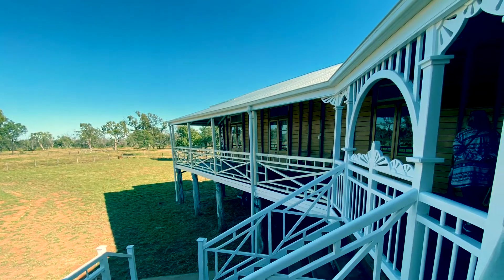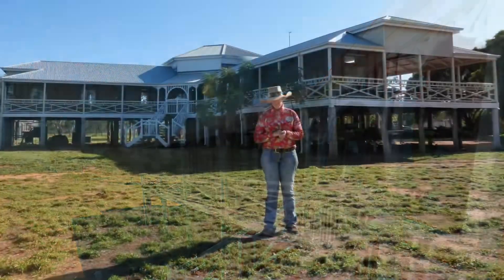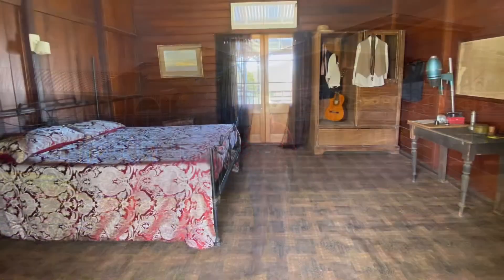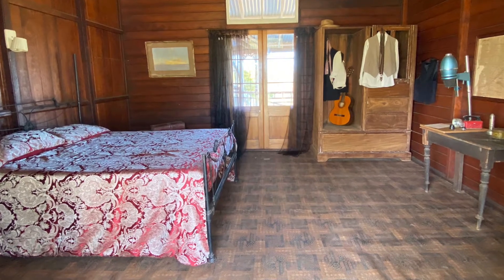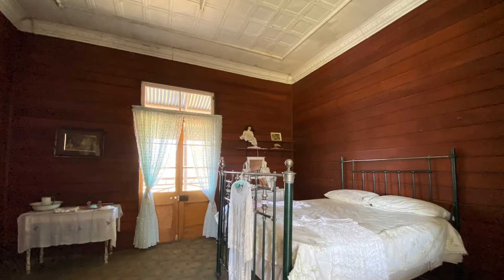The homestead on the property was built in 1914 and we were keen to take a tour given by Jodie, the owner. Every room is open for inspection and it's a real honour to walk through this beautiful historic property.